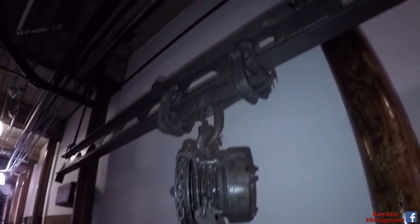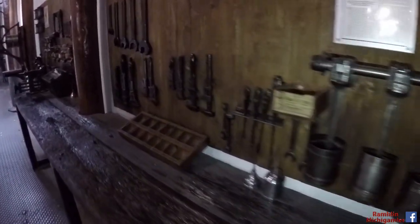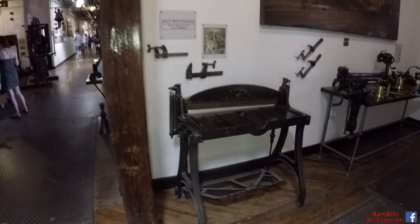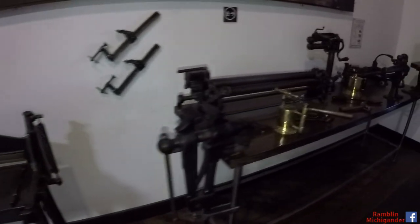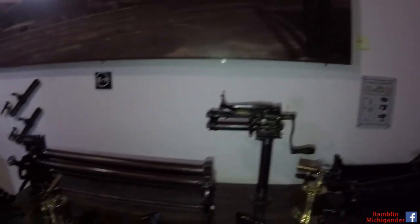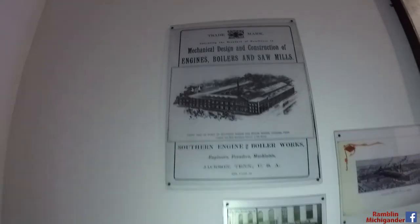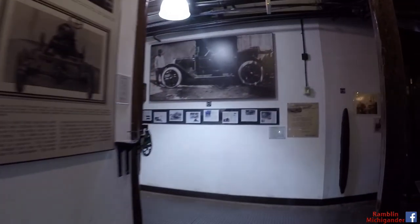Look at all these old tools. Unbelievable. They used this stuff to build cars. This is the old Autoworks building where we are right now. Marathon cars — this is where the Marathons were built. It's where all these stores are now. They were built in this building, and they've memorialized it.